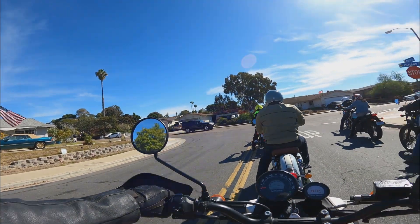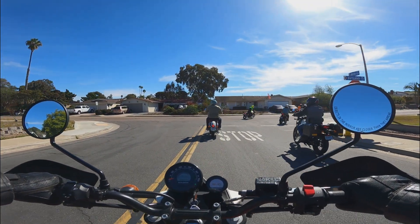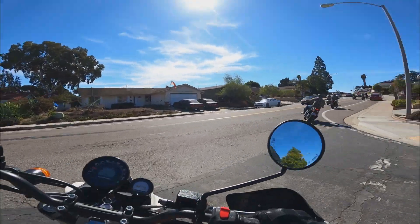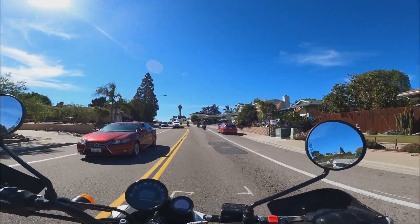Hey, look at that — is that a Chrysler LeBaron? From here it looks mint. I love the way Southern California weather preserves cars. Anyway, let's get back to the bike.